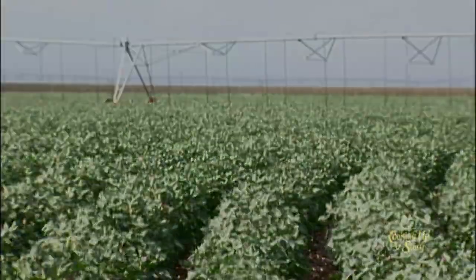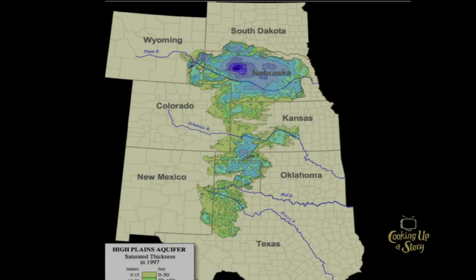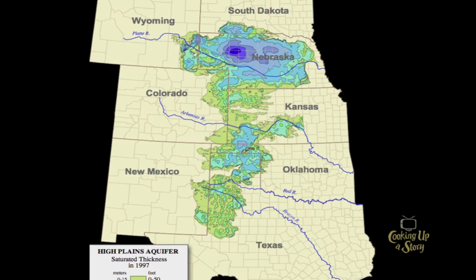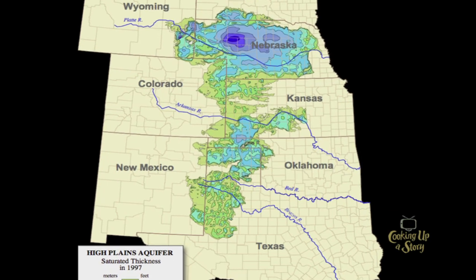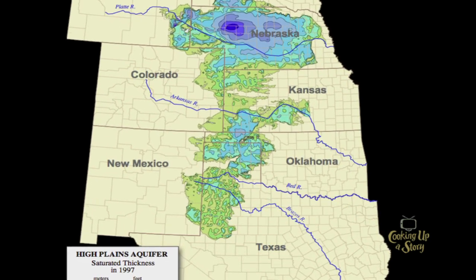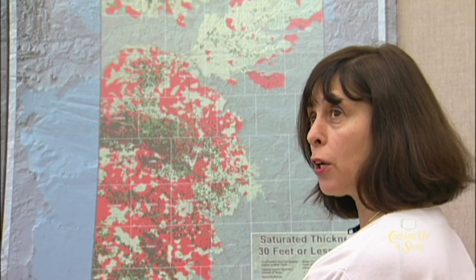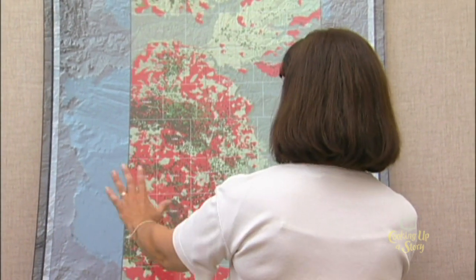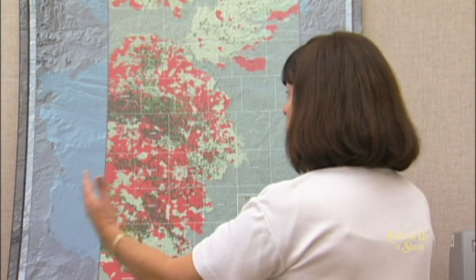But that's changing. The Ogallala Aquifer extends all the way up into South Dakota, Nebraska, and Kansas, and they have a lot more water in some areas than we do here in West Texas. The Ogallala Aquifer in the southern part of Texas is cut off by the area that's been drained and eroded, and over here by the Pecos River — so really this is the only extent that's left. We're not getting recharge anymore from the Rocky Mountains.